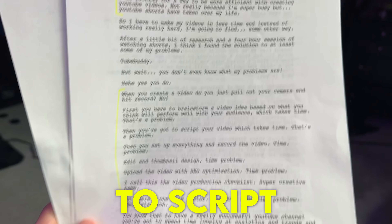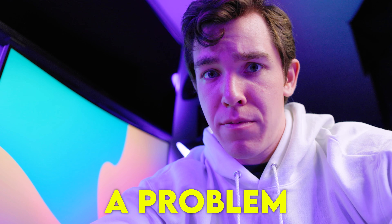No. First you have to brainstorm a video idea based on what you think will perform well and what your audience wants to see, and that all takes time — that's a problem. Then you've got to script your video, which takes time, and that's a problem. Then you set up everything to record the video, which takes time. Problem.